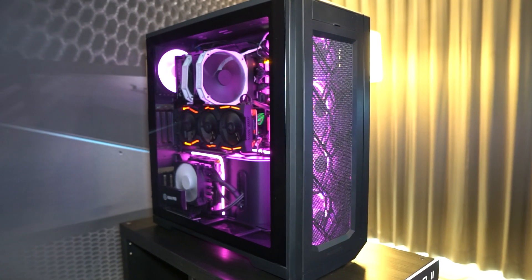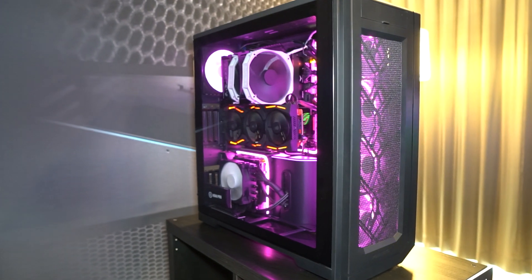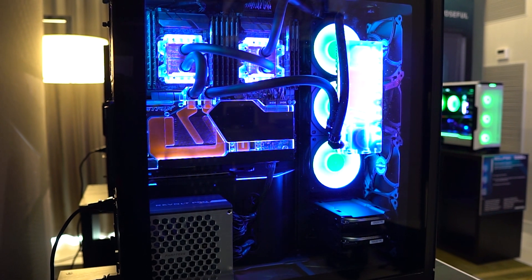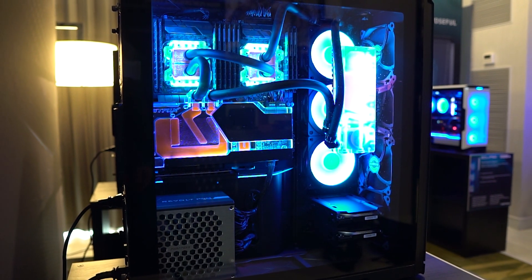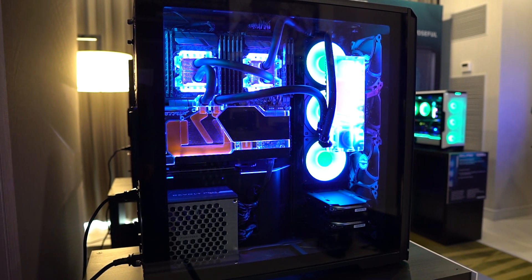This case is one of the largest cases we saw at CES, so being that big you have room for a lot inside. Like the other Enthoo Pro you can do a dual system, but this time the ITX bracket is included — it comes with the case. You can fit full dual-socket server motherboards, XL-ATX, extended ATX, and you can definitely do a crazy water cooling setup.